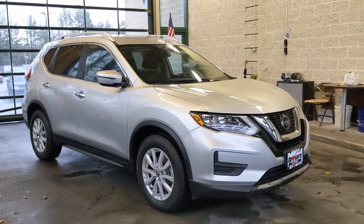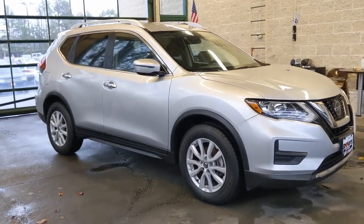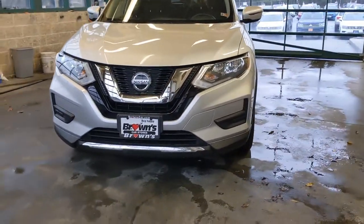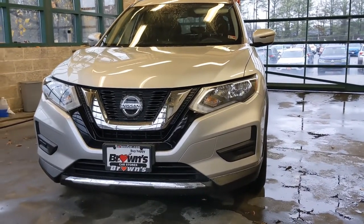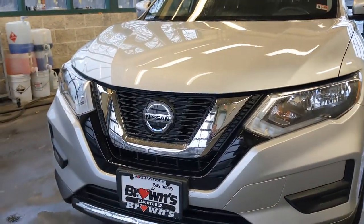This Nissan Rogue is a beautiful shimmery silver with black trim. It's absolutely gorgeous. You can see here in the front you get those nice broad, fully automatic headlights with automatic high beams. The nice grille with the Nissan logo there.